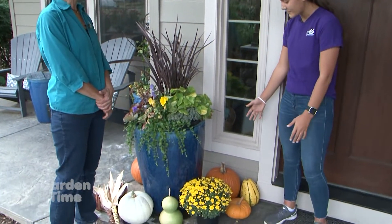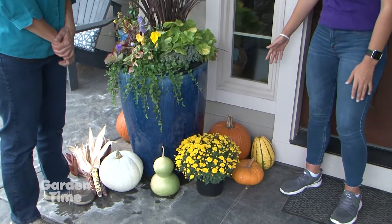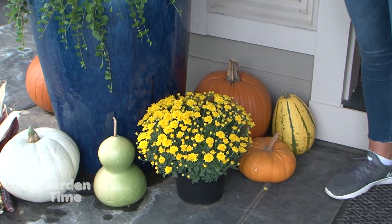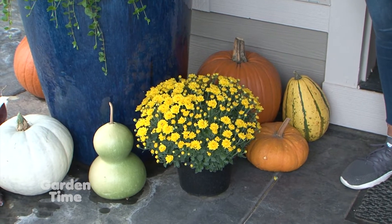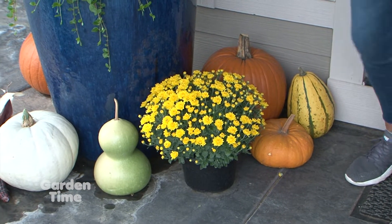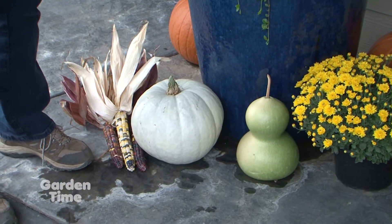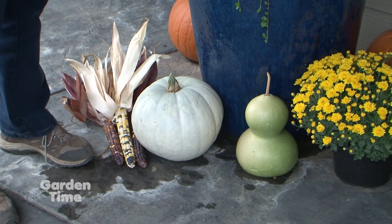So over here we got some pumpkins with the orange coloring and a gourd that adds to the color you get with fall coming — orange and yellow. We also got a mum here and a white pumpkin. You don't usually see those, so that's kind of fun, and then some ornamental corn to really put it all together.